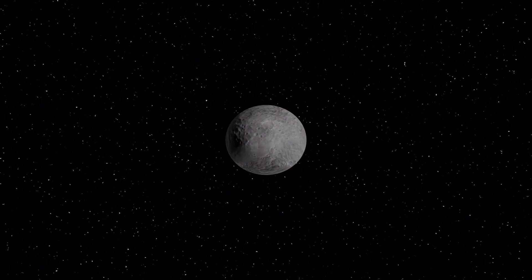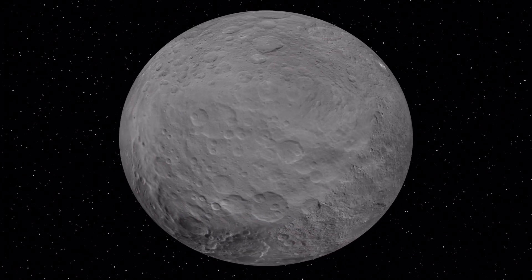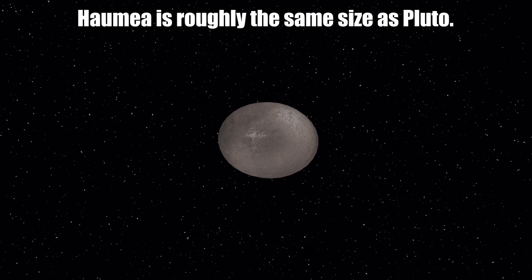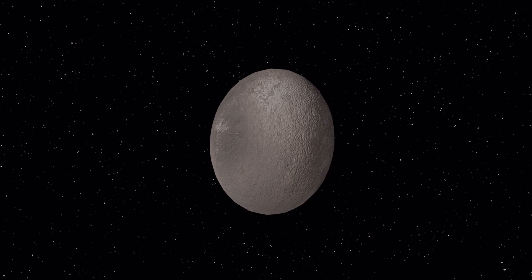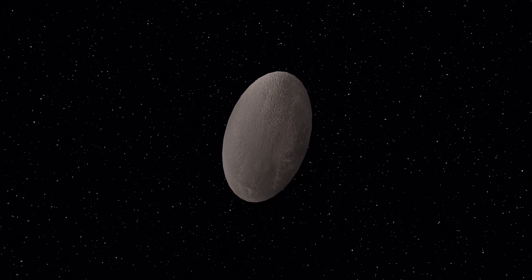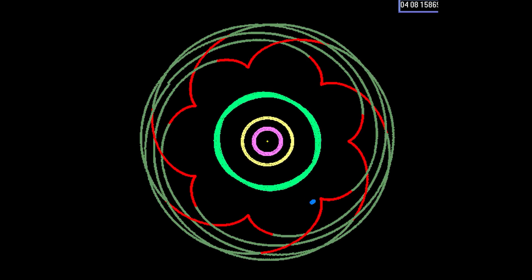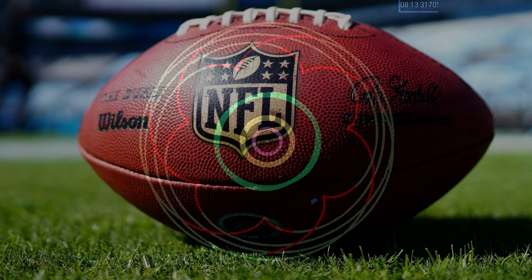The dwarf planet Ceres is located in the main asteroid belt between Jupiter and Mars. Haumea is roughly the same size as Pluto. It is one of the fastest rotating large objects in our solar system. The fast spin distorts Haumea's shape, making this dwarf planet look like a football.